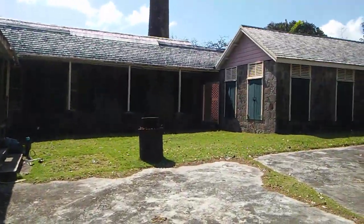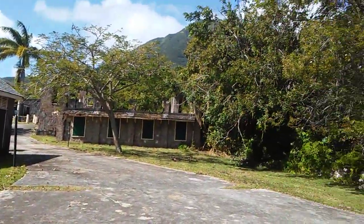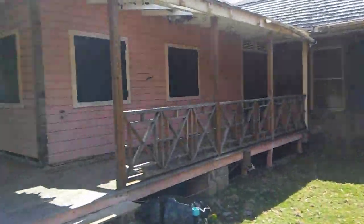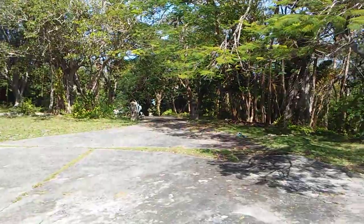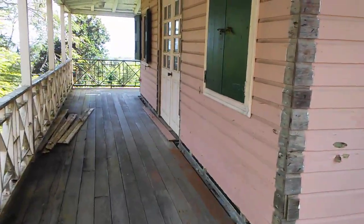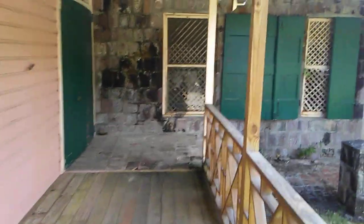Look at this — a lot of people don't know what a magnificent sight this is. Look at Nevis Peak straight ahead. They have beautiful stonework here, still on a wooden structure. Amazing — look at all this, look at the amazing stonework.